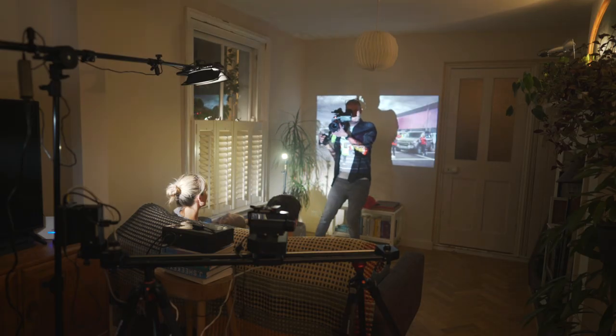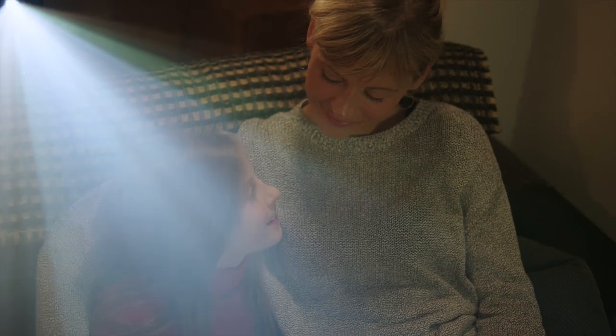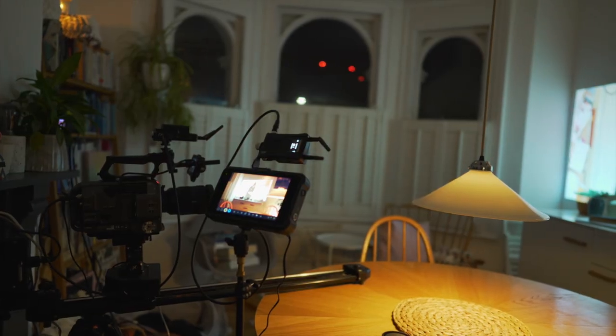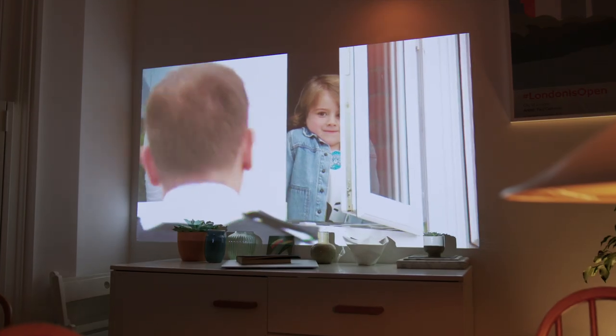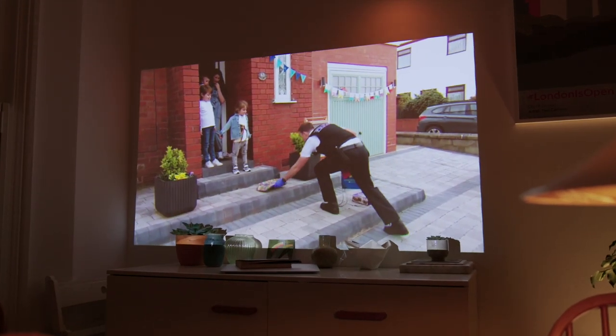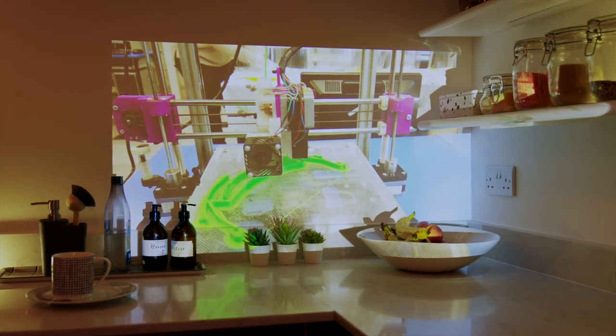Along with the tracking angle I got some handheld shots, which were on the shot list just in case the client wanted to add those in. Then I moved on to set up the projector in the dining room and got a slow tracking shot into that. Finally, I set up the last shot tracking into a projection in the kitchen.